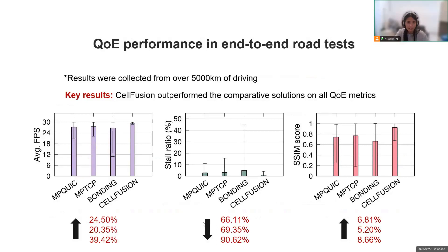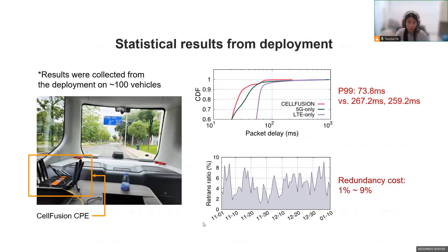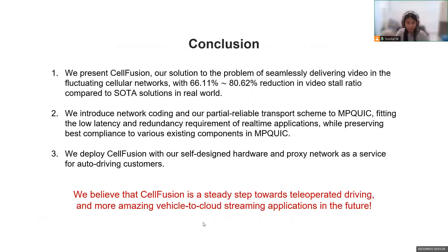After the design part, let's briefly go through the evaluation results. In our road test consisting of over 5,000 km of driving, we found that SailFusion outperforms all other comparative solutions on QoE metrics including FPS, stall ratio, and SSIM score. From our real-world deployment, we collect packet-level performance metrics to show SailFusion's benefit. SailFusion significantly mitigated the long-tail effect of latency in cellular networks, and our bandwidth-saving scheme achieved an acceptable redundancy cost of about 5%.